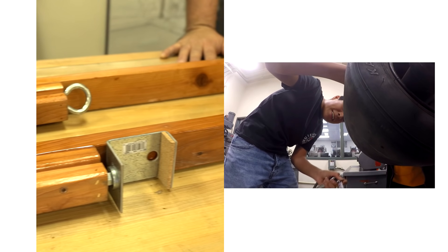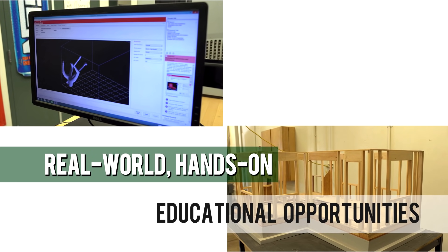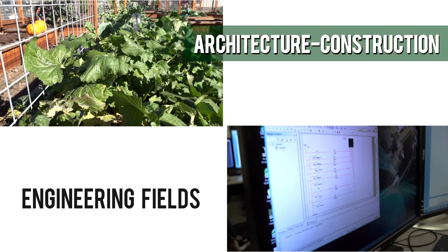Yerba Buena High School offers two unique and rigorous academies to provide in-demand, real-world, hands-on educational opportunities to prepare students for a career in the architecture, construction, and engineering fields.